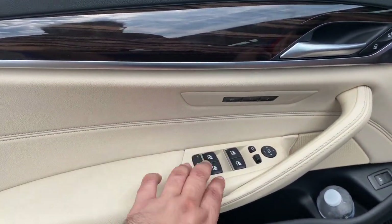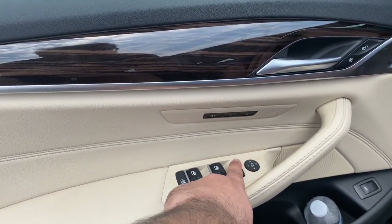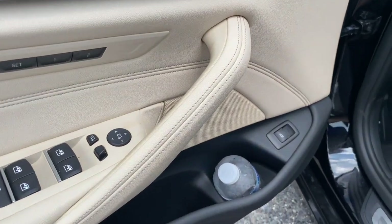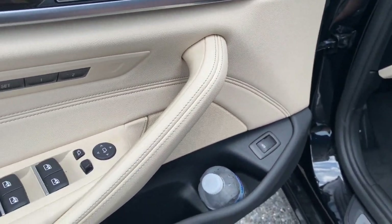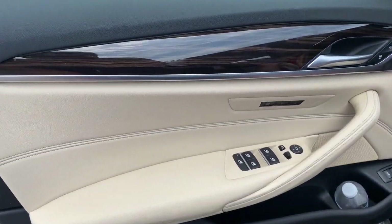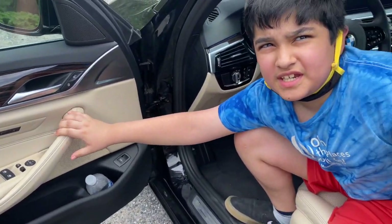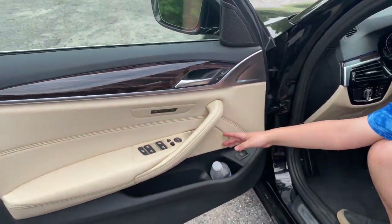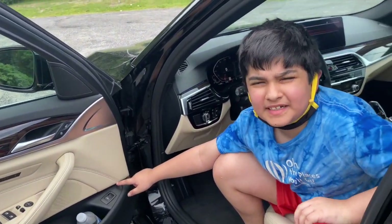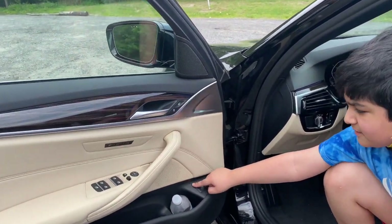There's automatic up/down for all four windows, window lock controls, and mirror controls — you can fold the mirrors in right from the door panel. There's also a button to open the trunk, which has an automatic function — a very luxurious feature. The door panel is a light beige color; Azan would prefer black as it fits better with the car's overall aesthetic, and there's also a speaker on the door.